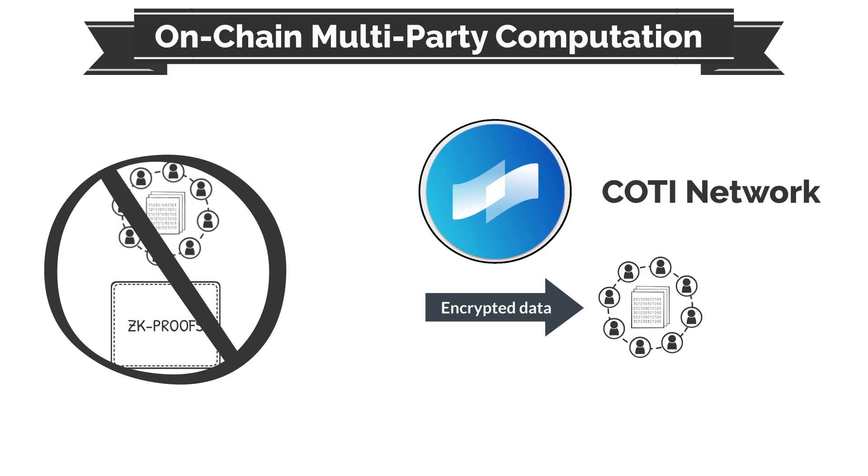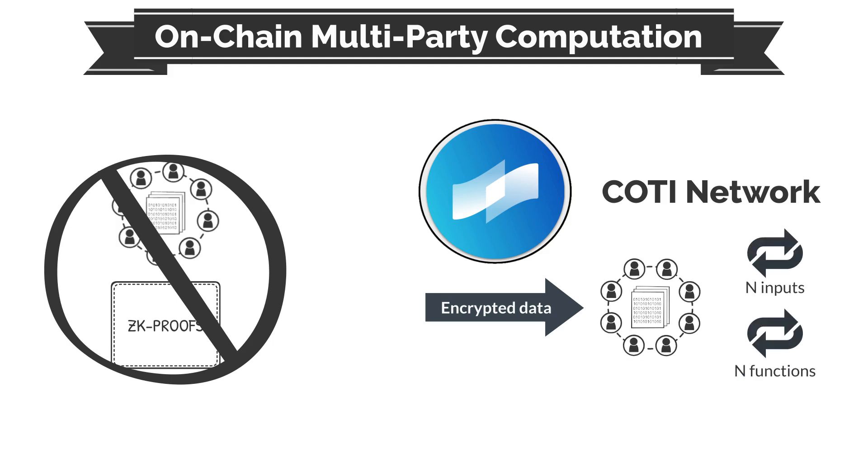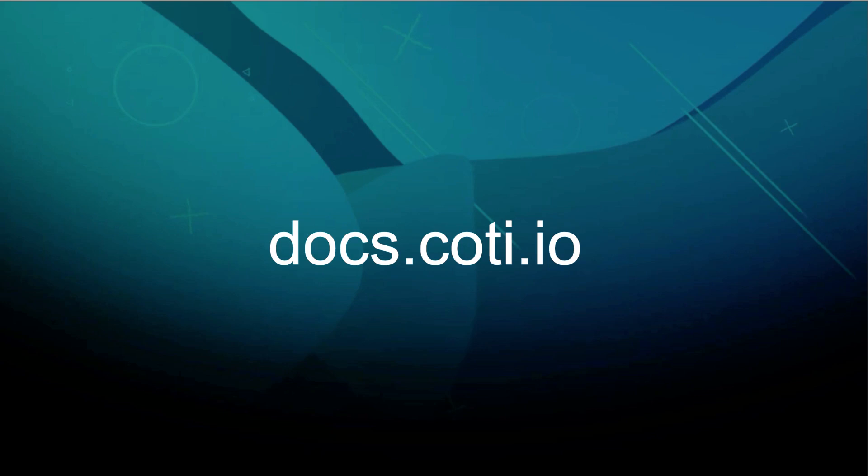Cottey's on-chain computation can scale to many inputs for many functions in an efficient and secure manner. Be sure to check out more at docs.cottey.io. Thanks and stay Cottey!